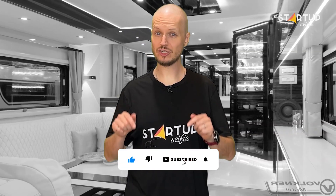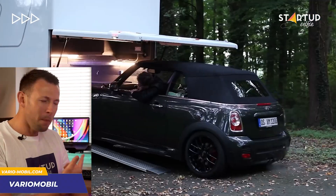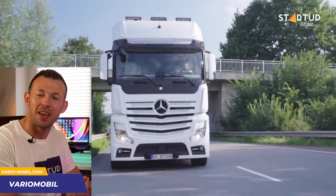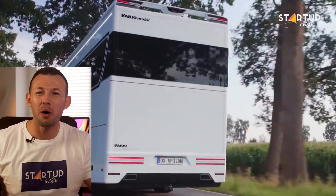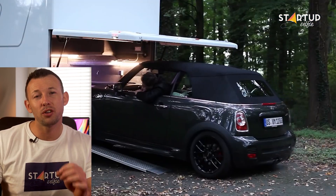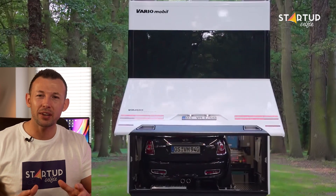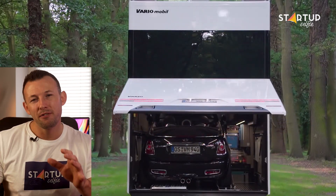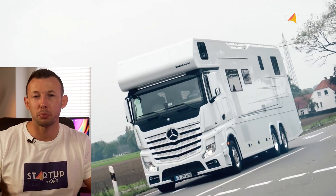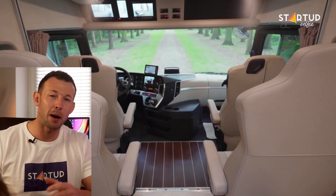This million-dollar motorhome is so big that you can park a car inside of it. The Variomobil Signature 1200 has three garage size options, the largest of which can serve as a temporary home to your Mini Cooper or any other car in its class. The vehicle is also equipped with driver assistance technologies like active braking assist, lane departure alert, and a 360-degree camera system.